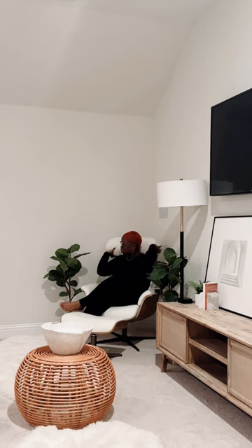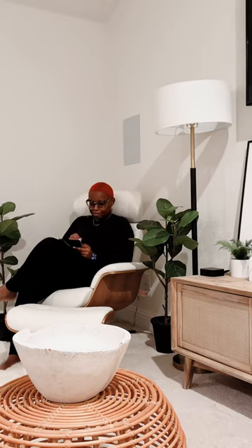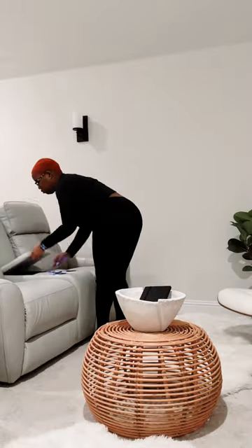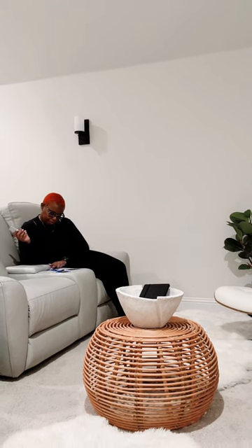Hey y'all, welcome to my media room refresh featuring Living Spaces. The Amala leather recliner is so soft and beautiful — it's definitely a staple in this space. It complements the Bridget power recliner loveseat so well. I love that it's electric.